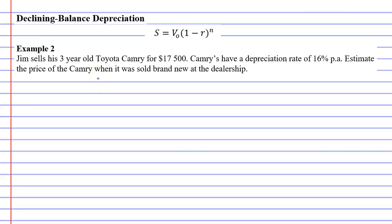In this video, we're going to complete example two, which says that Jim sells his three-year-old Toyota Camry for $17,500. Camrys have a depreciation rate of 16% per annum. Estimate the price of the Camry when it was sold brand new at the dealership.